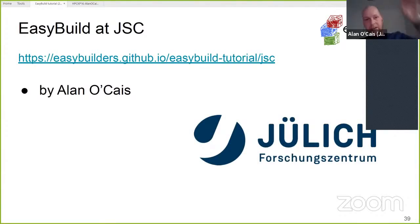Hi everyone, my name is Alan Akash. I worked at JSC's Supercomputing Center for about 10 years now. I mostly worked in one of the EU HPC Centers of Excellence, but I was the one who brought EasyBuild to JSC and I was also responsible for the big machines there when it was initially installed four or five years ago.